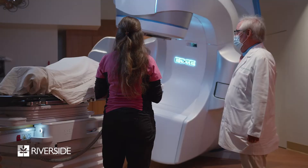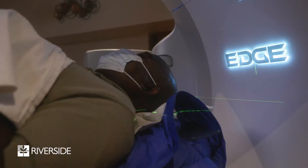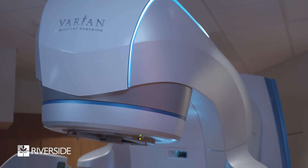The side effects generally will be minimal, and it only requires the patient to come five times for treatment, because with the precision that we are able to achieve, we are able to give a higher dose with each fraction and thereby be able to treat essentially a week's worth of treatment in one dose.